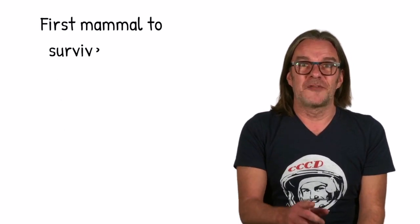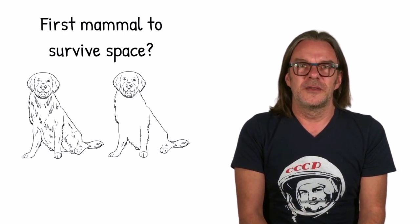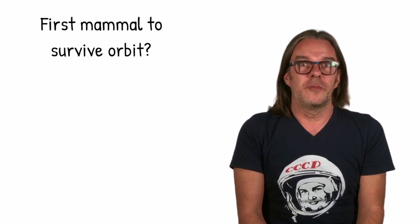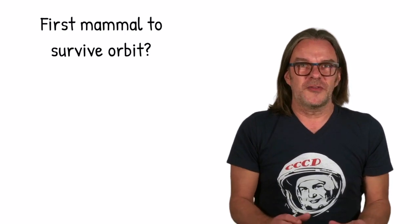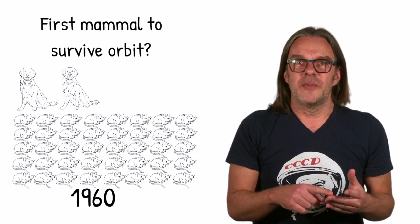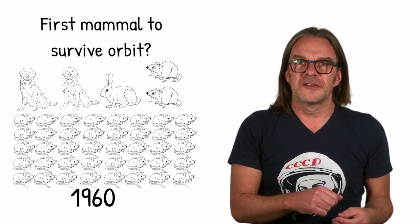First mammal to make it back from space? Two dogs — Desik and Tsigan — aboard a Russian-launched V-2, also known as the R-1. How about the first mammals to make it back from orbit? On a Sputnik V in 1960, the passenger list included two dogs, Belka and Strelka, about 40 mice, a grey rabbit, two rats, and some fruit flies.